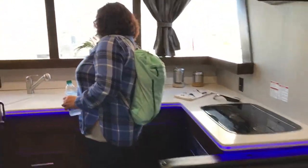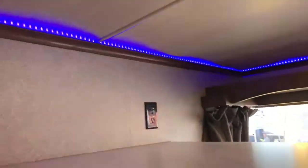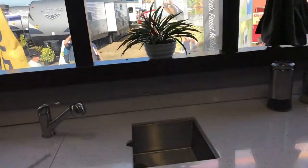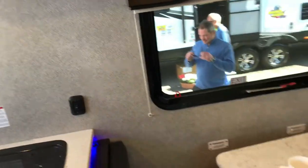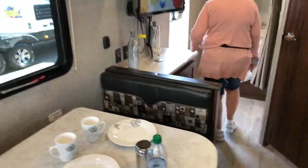Wow, look at this — this is really something. I mean, this is like the way camping should be. The hardest part is the bed is compact, but overall it's impressive.